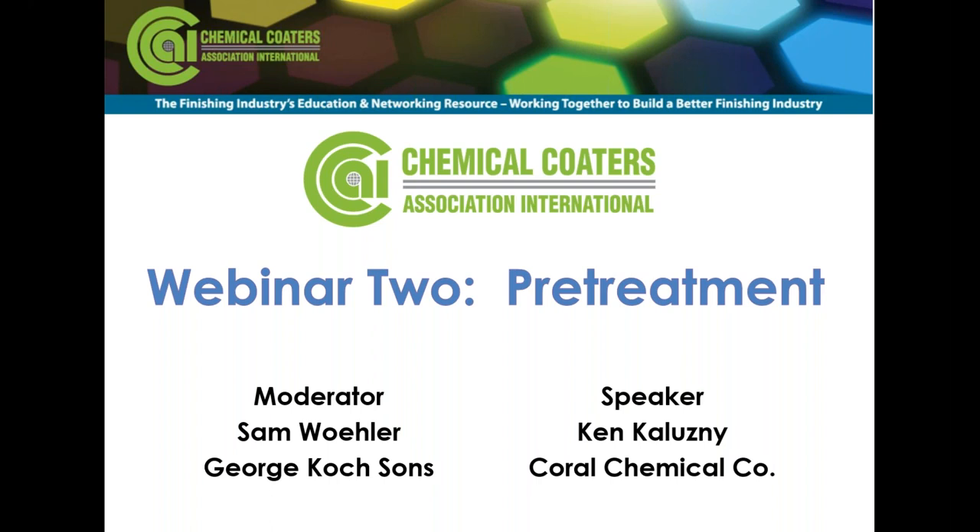Ken is a member of the Electric Coat Association, Chemical Coaters Association International, Powder Coating Institute, and Porcelain Enamel Institute. He supports these organizations by conducting prepaint treatment training and presenting technical papers at technical forums and symposiums. He'll quickly tell you that his greatest accomplishment is raising his four daughters. And now to begin this webinar is Ken.